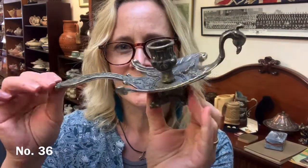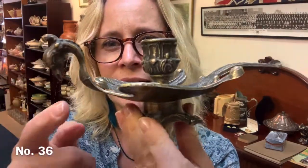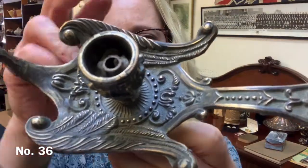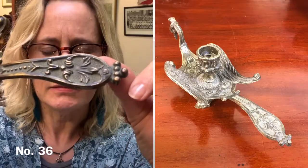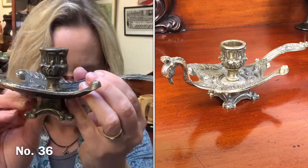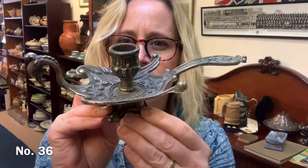Item 36 is this little candlestick — a peacock bird candlestick. I suppose you could carry it like that. Really, really unusual — there's the face up close, gorgeous design. Underneath is a little base with a screw there, but really, really pretty. It is about 22 centimetres long right from end to end. And that's £15 — item number 36.